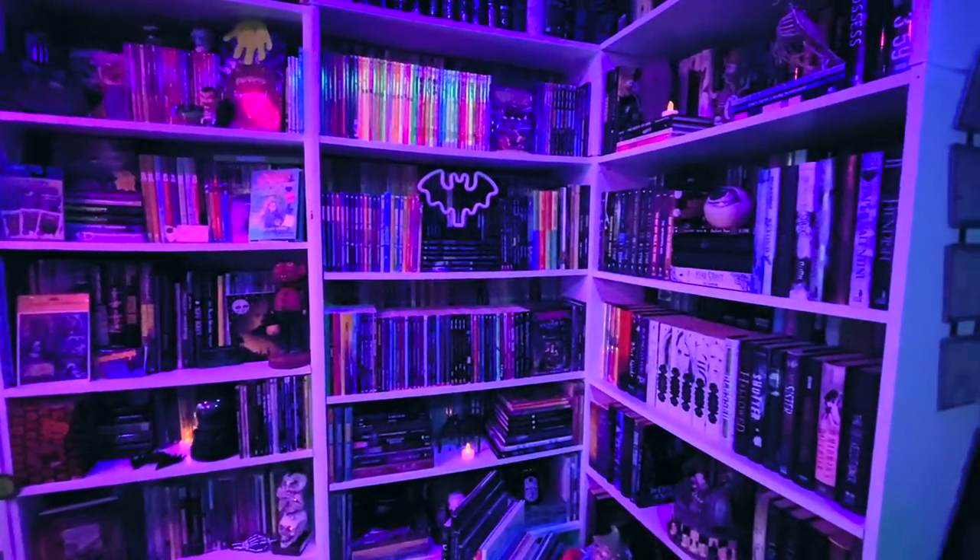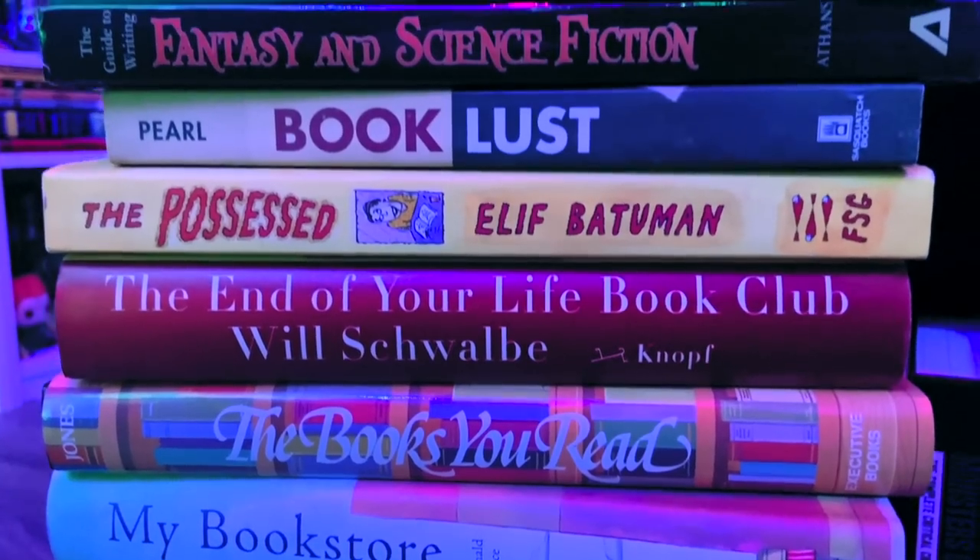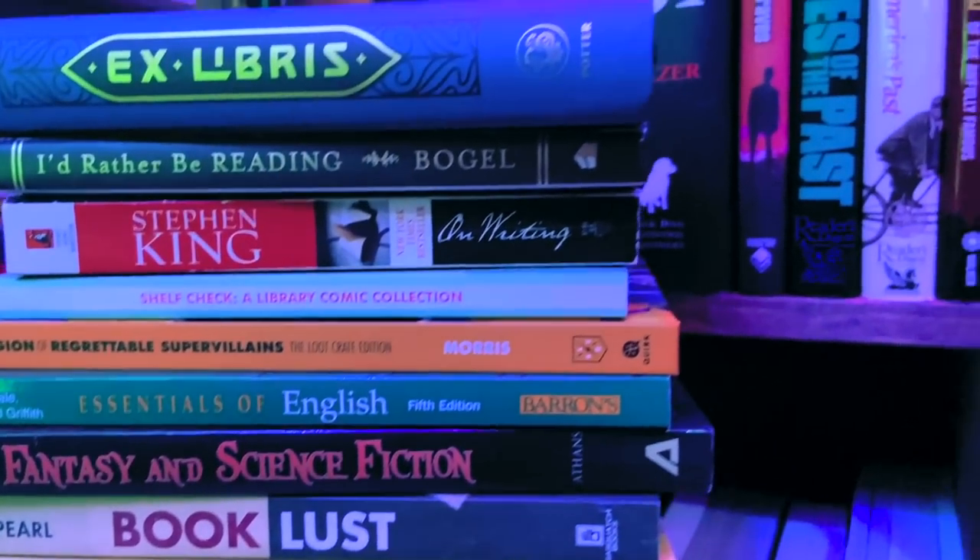This room is a shrine to everything I love — from books to ghosties and ghoulies, nostalgia for my childhood and those simpler times.